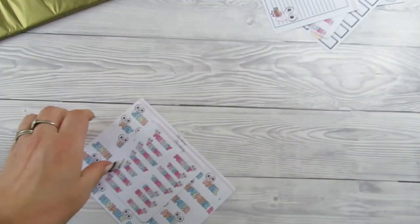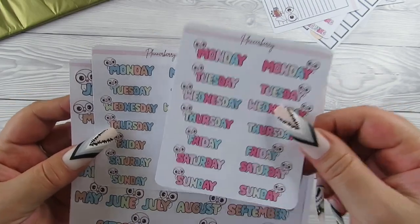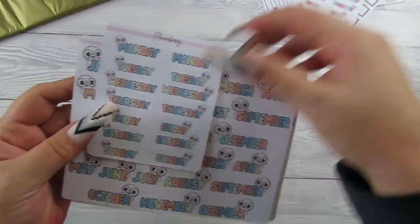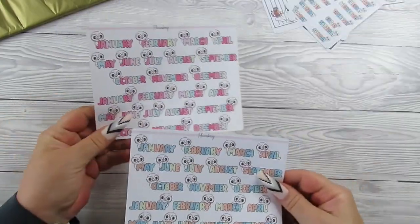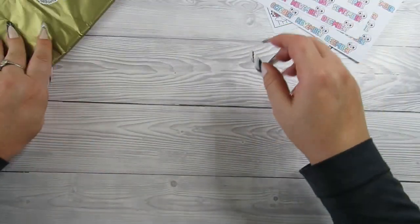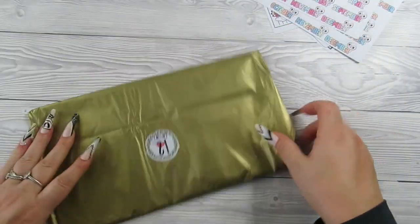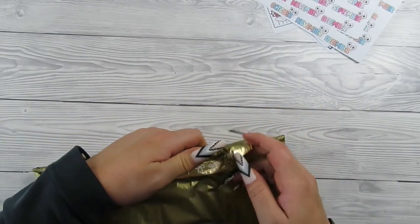We've got days of the month and days of the week in pink and blues, and then the monthlies as well. Then we'll go in to number twelve - a big one!